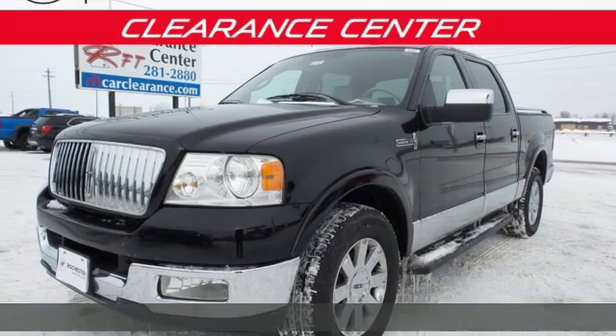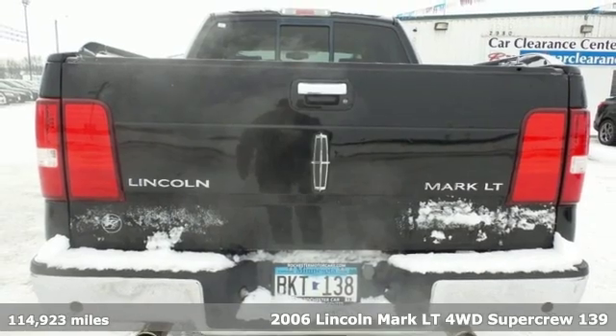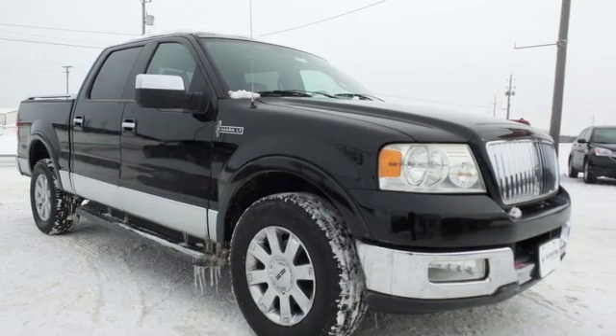Here's a 2006 Lincoln Mark LT. Unforgettable journeys and possibilities await you in this Lincoln. A great vehicle is comprised of great features like these.